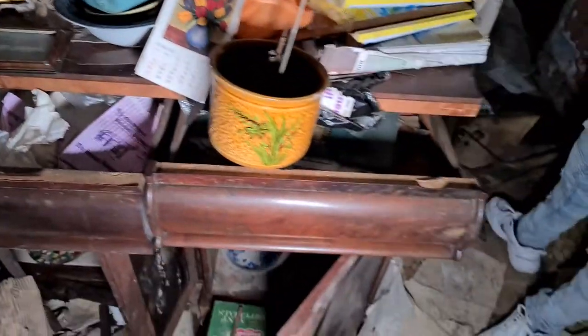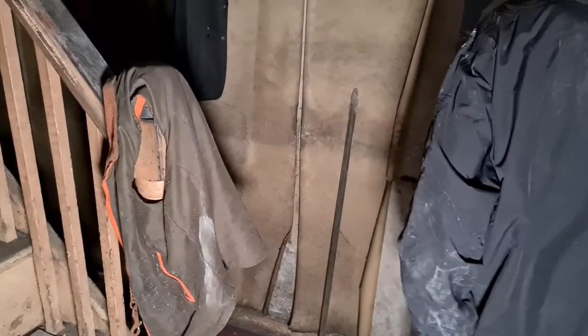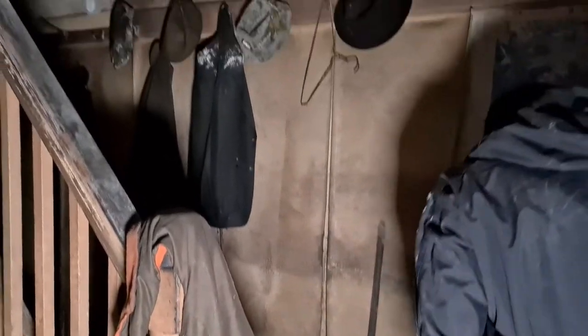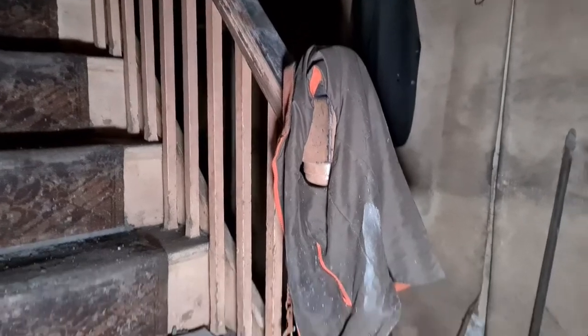There's absolutely all sorts in this house, it's absolutely mental. Look up here — we've still got all the coats and the hats hung up, the man's jacket is still on the stairs. There's a farm jacket there, and there are vehicles outside.